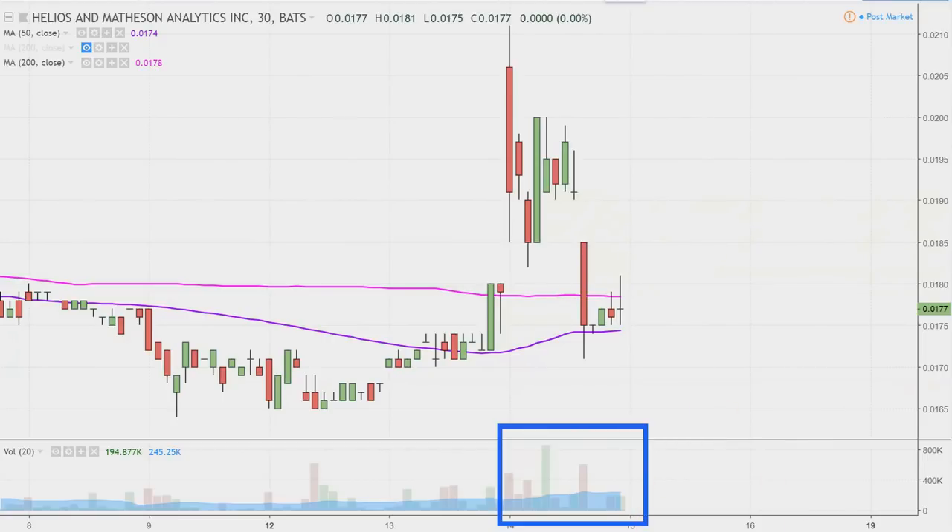Unfortunately, it ultimately just turned out to be — whether you want to call it a gap and trap or a pump and dump — in some senses they're one and the same. It essentially appears that the big gap up from this morning was simply a fake gap up, a gap and trap. What is a gap and trap? Maybe you've heard that term or have never heard it, but you're unsure about what it is.